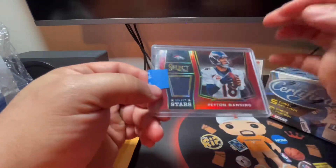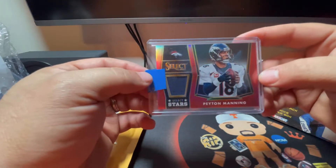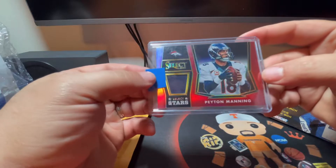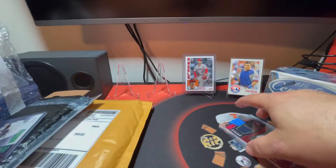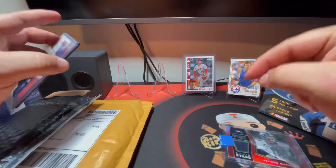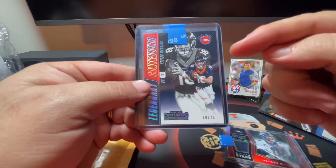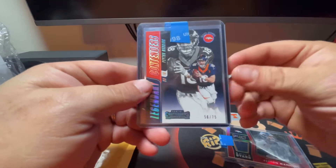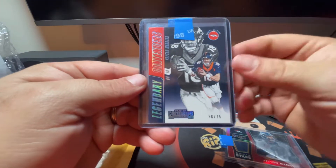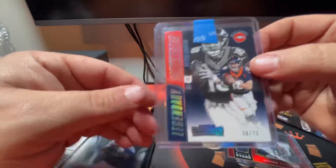I also ordered another Peyton Manning card - 'The Sheriff' - but the gentleman who had it for sale had already sold it and forgotten. So he actually included two cards for me in the package for free. The wild thing is the two he sent me are the exact two cards I was already looking at in my cart to buy. There are still good people out there, folks.